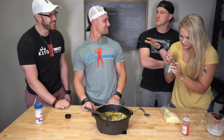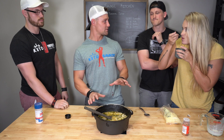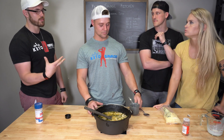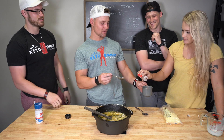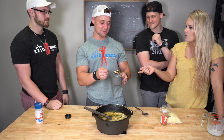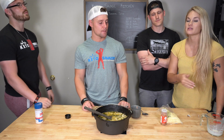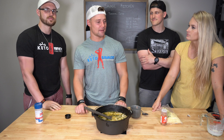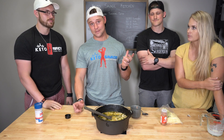Brandon confirms the keto version is something his whole family — all five kids — devour regularly. They confirm this first attempt tasted like the real thing. The only thing Robert would change is making it a bit spicier with more crushed red pepper or hot sauce. We also didn't get Italian sausage because it had corn syrup in it. Robert's final verdict: 9.5 out of 10, and he's not even a soup guy.